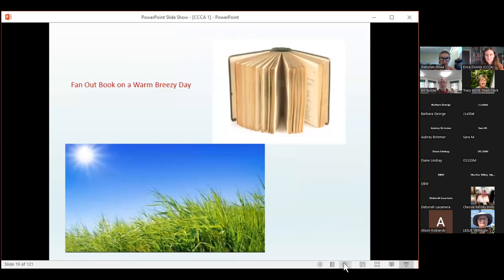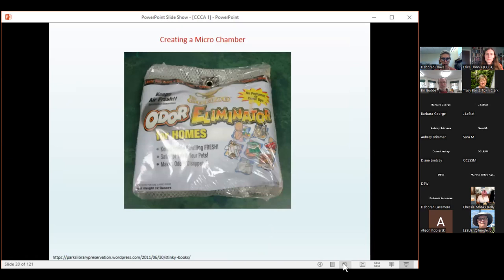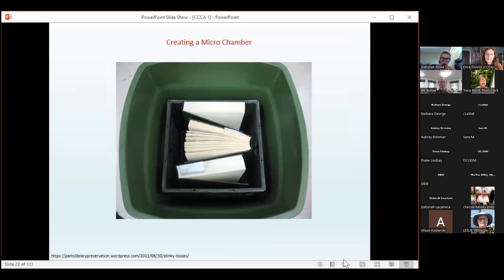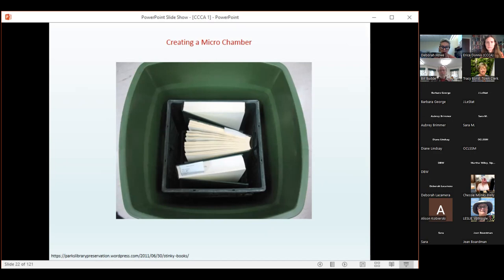My first go-to solution is the simplest: air out your book on a nice warm breezy day, just like you would air out your sheets. This will drastically help eliminate odors. If that's not an option, you can create a microchamber using an odor eliminator or kitty litter. Find a large trash can, put the kitty litter at the bottom, place a screen or crate over it, fan out your books on the tray, and place the lid over the can. This sealed environment lets the kitty litter absorb the odor over one to three weeks. You could also use a large plastic bag — the point is to create a tightly sealed environment.